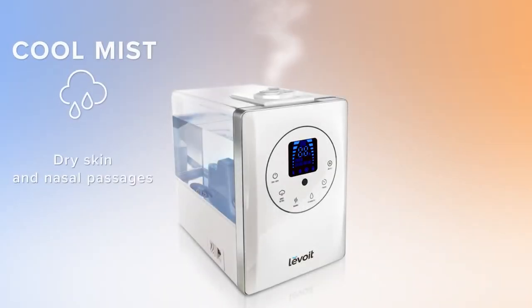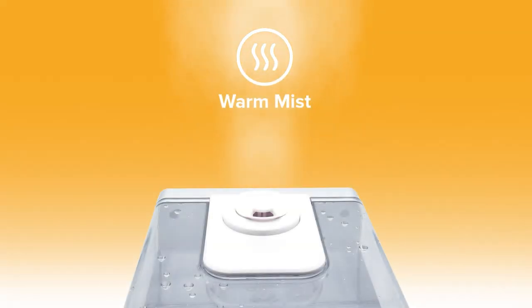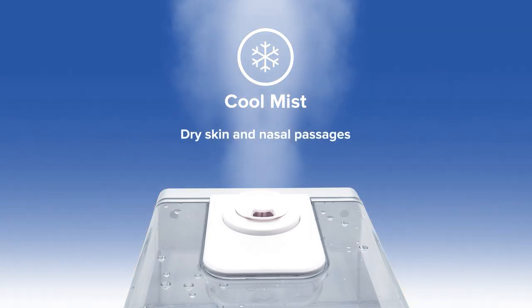Enjoy the highest quality experience possible with this dual temperature design, which allows users to choose the best mist for them depending on the temperature they're looking for. Warm mist that is more than four times faster in humidifying a room than other humidifiers and provides added relief against winter colds, the flu, and other sinus-related ailments, as well as a cool mist setting on those warm summer days.